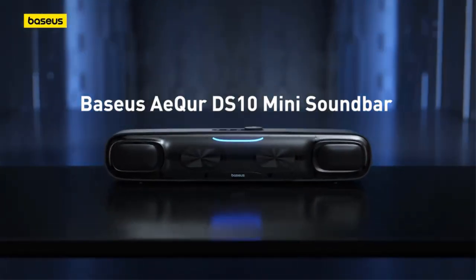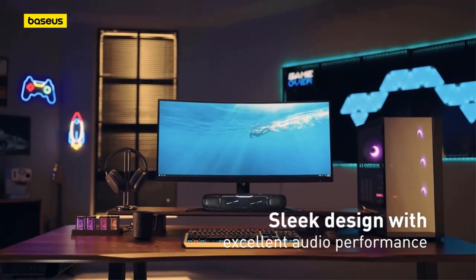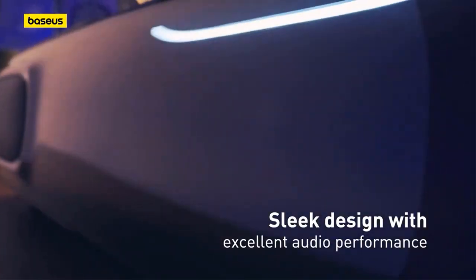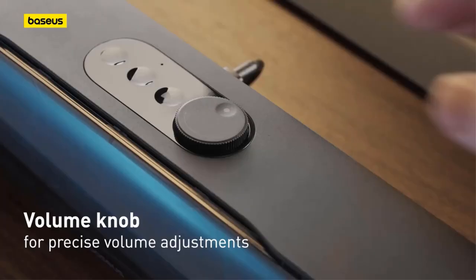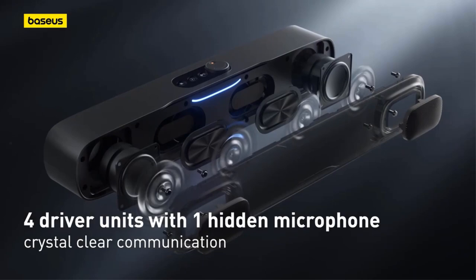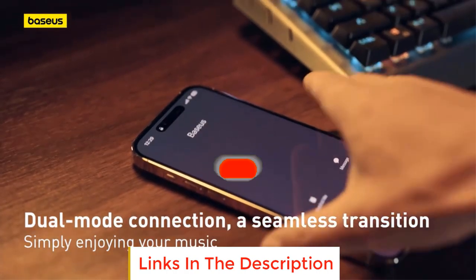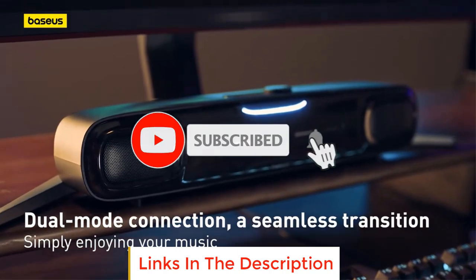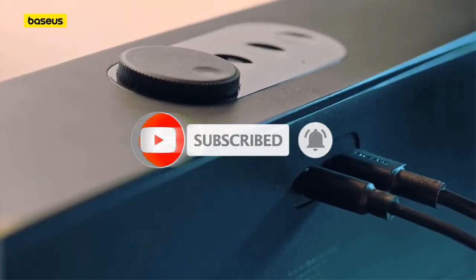In this video, we listed the 5 best soundbars on AliExpress that are available on the market for their true quality. I tried to make the list based on their popularity, quality, price, durability, user opinions, and more. If you need more information about these products, please check the description section below and don't forget to subscribe to our channel to get future reviews. Let's dive into the video.